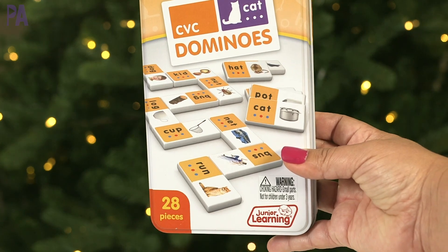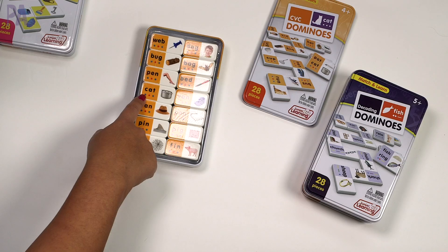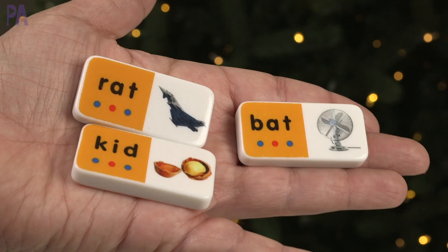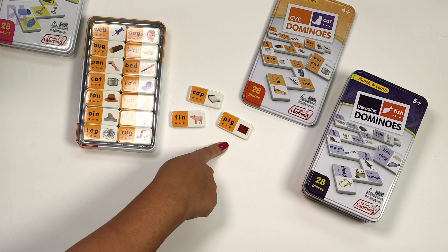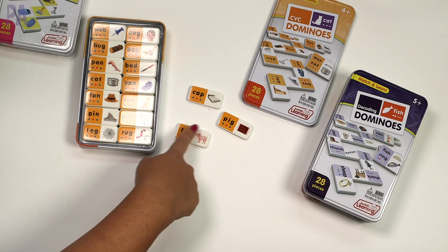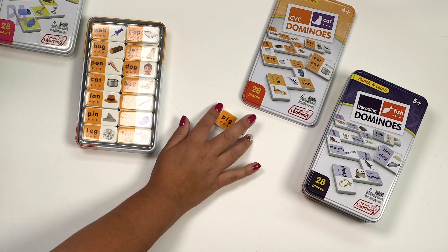For ages 4 and up, there are the CVC dominoes. This one's a little different — it has a picture on one side, the CVC word written out, and color-coded dots at the bottom: blue for consonant, red for vowel, blue for consonant. I'd go through and recognize the pictures and words first — cap, bed, pig, rug, fin — then start matching and playing dominoes. You can extend it further by having kids pick one from the pile and use it as a story starter: write a story about a fin and a pig. This game expands on the CVC concept and helps learn those CVC words.